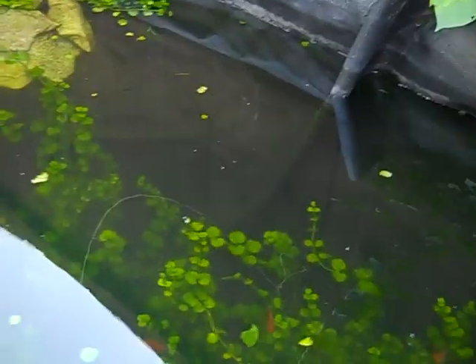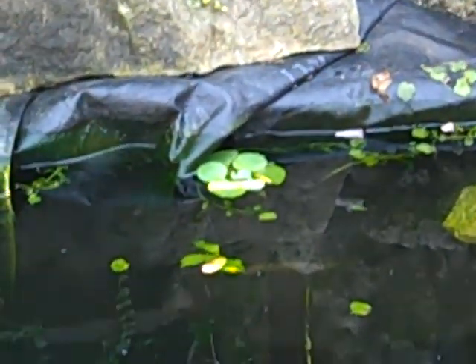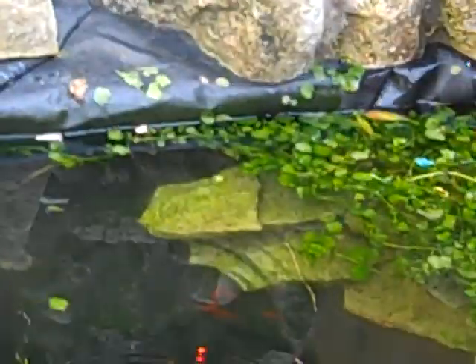What you are seeing is not reflections from the trees or anything. It's underwater plants, and the fish in them of course. This particular plant is called Creeping Charlie. We've also gotten some water lettuce, some of which is right over there.